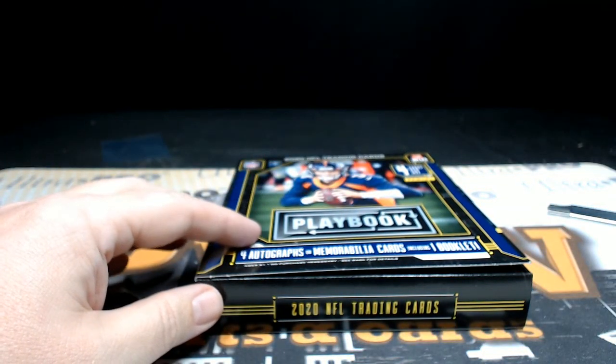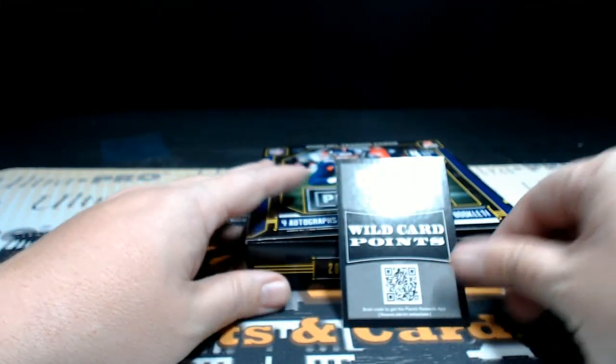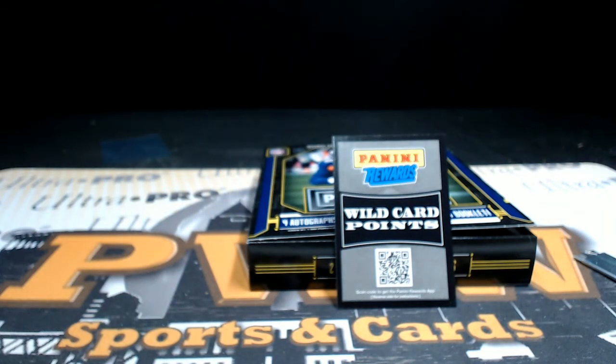That does it for the break guys — thanks to everybody for getting the break. We'll get these sorted and shipped out. We have one random to do between everybody for these Wild Card points, so let's go ahead and pull that up.